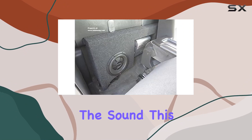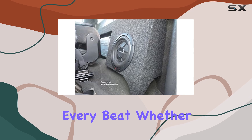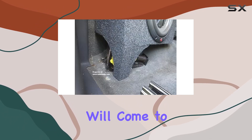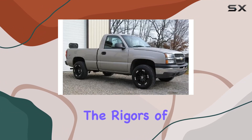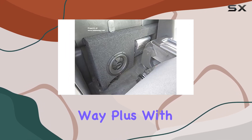Now let's get to the real meat — the sound. This box delivers deep, punchy bass that'll have you feeling every beat, whether you're cruising down the highway or parked at a tailgate. Your favorite tunes will come to life like never before. And let's not forget about durability — built to withstand the rigors of the road, this box is ready to handle whatever you throw its way.